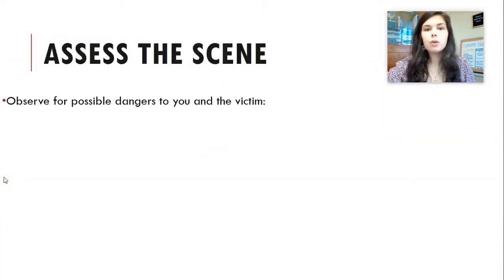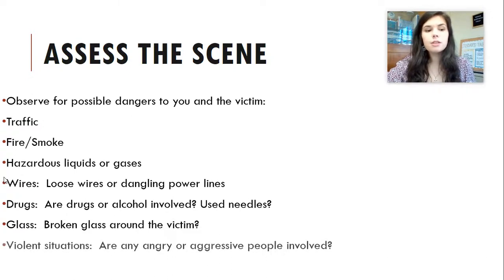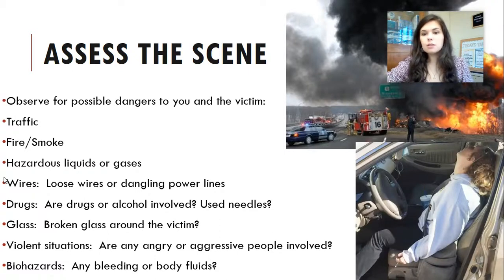Observe for possible dangers to you and the victim — that is the first thing you want to do when you assess the scene. Look for oncoming traffic, fire, smoke, hazardous liquids or gases, any loose wires or dangling power lines, drugs, alcohol, used needles, broken glass, violent situations like domestic disputes, angry or aggressive people, and biohazards including any body fluids or bleeding. For example, in one of the images shown, a lady appears to have passed out in her car and she is still holding her used heroin needle.